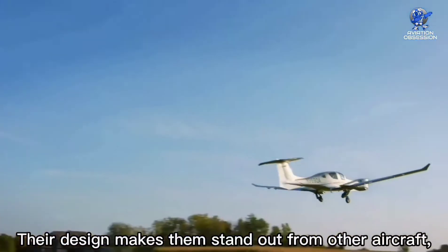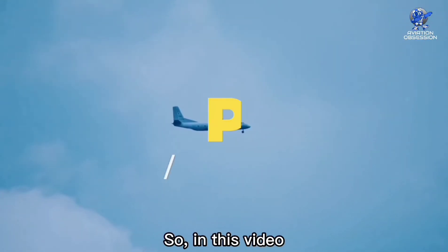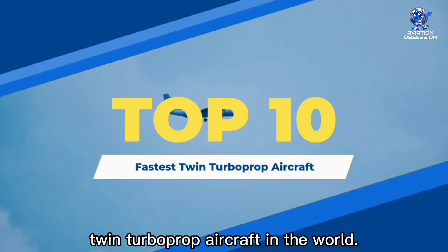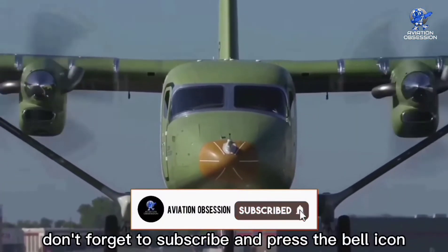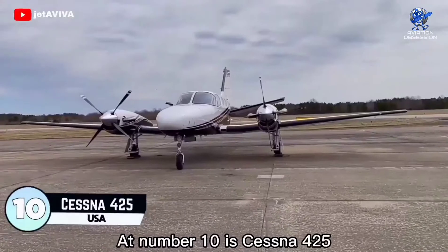Their design makes them stand out from other aircraft, and they also boast blistering speeds. In this video we are going to cover the top 10 fastest twin turboprop aircraft in the world. Before we dive in, don't forget to subscribe and press the bell icon for future uploads. Without further ado, let's get started.